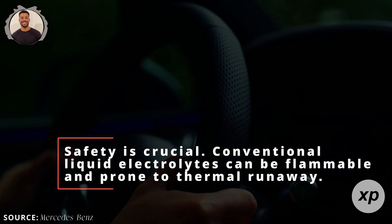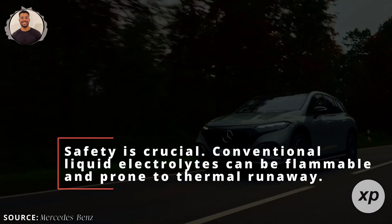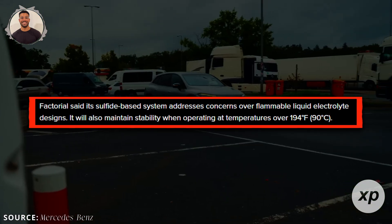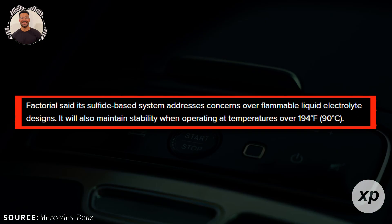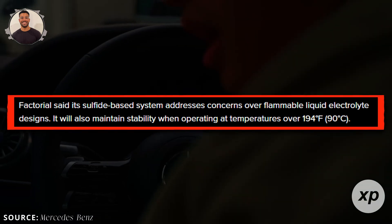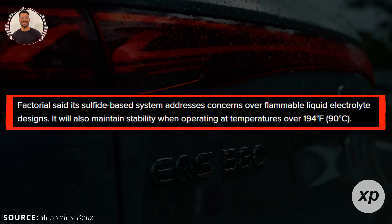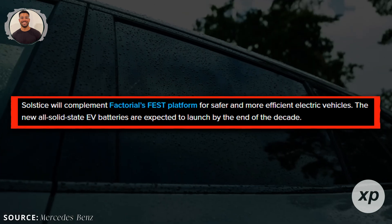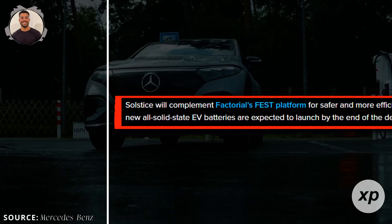Safety is crucial. Conventional liquid electrolytes can be flammable and prone to thermal runaway. Solstice uses a sulfide-based solid-state electrolyte, stable above 90 degrees Celsius. This higher stability reduces fire risks. With fewer cooling components needed, battery packs can be lighter, improving vehicle efficiency and potentially reducing costs.